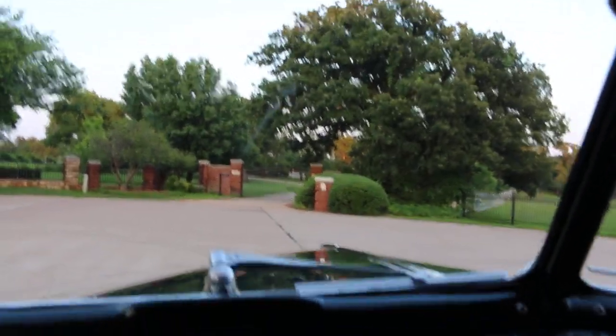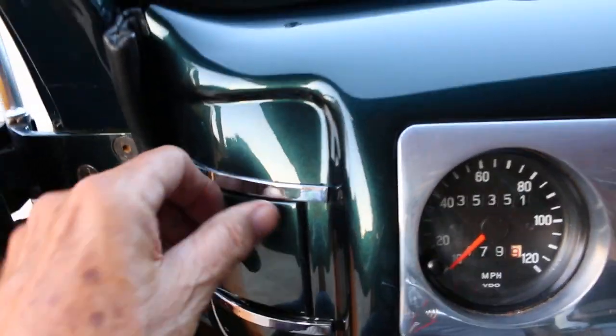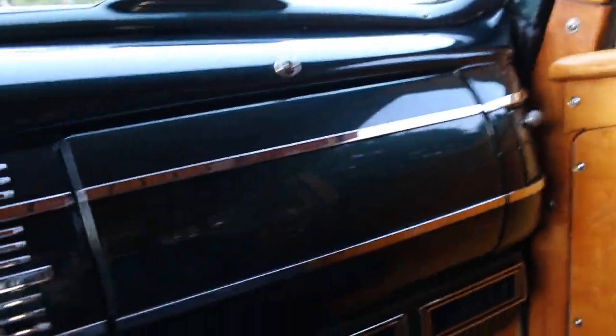Let me get out here in this little roundabout and walk around the outside of the car. The paint on this is beautiful — it's an older restoration, but it was very well done and it's been stored in a climate-controlled building. You can just see how nice this dash is. These are little ashtrays from back in the day when everybody was smoking.